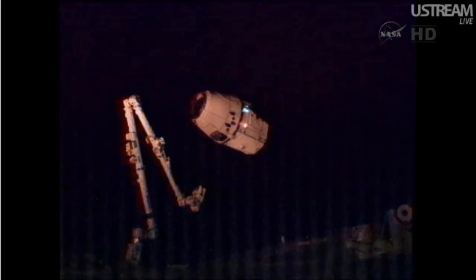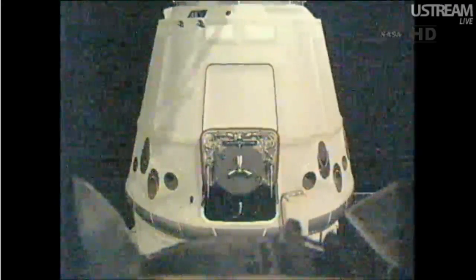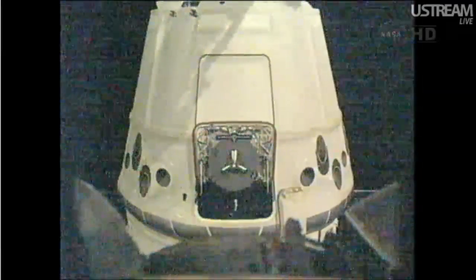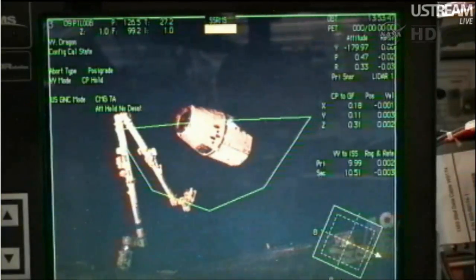The team is reporting that the arm is now moving toward Dragon. Once again, Don Pettit is at the controls from inside the cupola. He and Andre Kuypers are taking a steady watch as the arm moves very slowly toward the Dragon spacecraft.